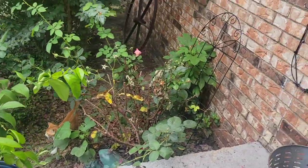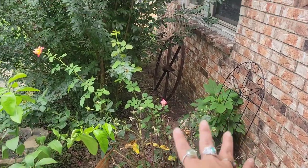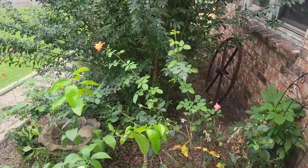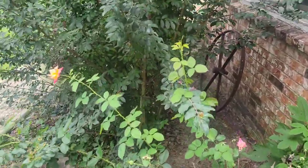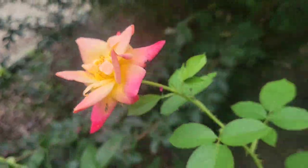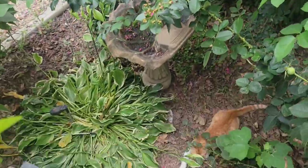One disappointing thing is this huge rose bush that's been here about 10 years. It usually fills up this whole area and falls over onto the porch — beautiful bicolored roses. It's just not doing anything this year. I'm not sure why.